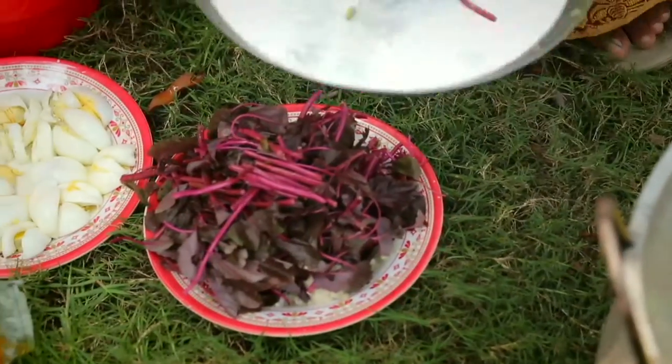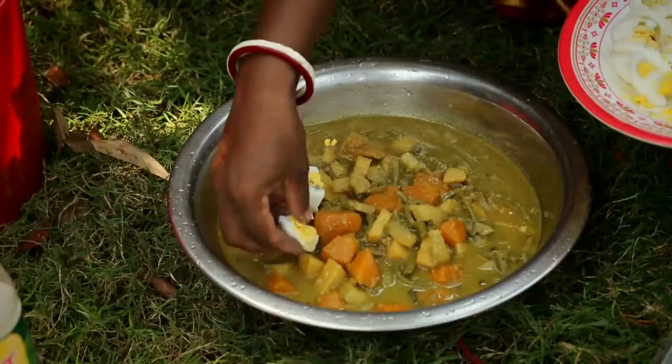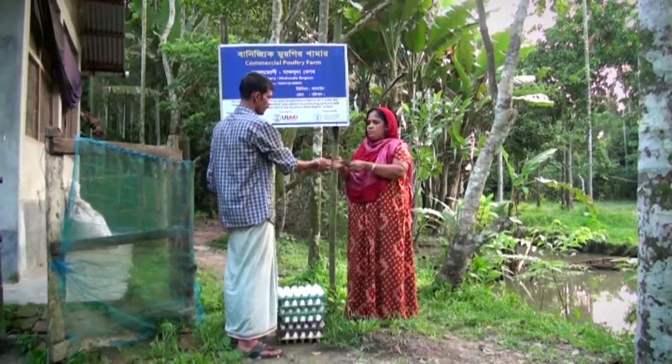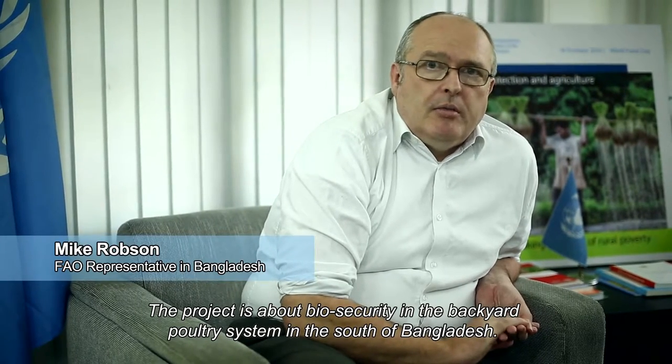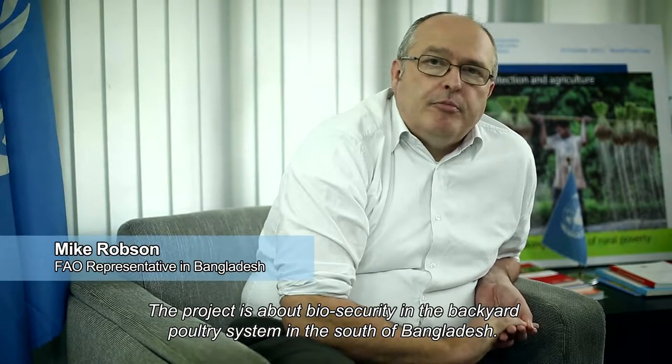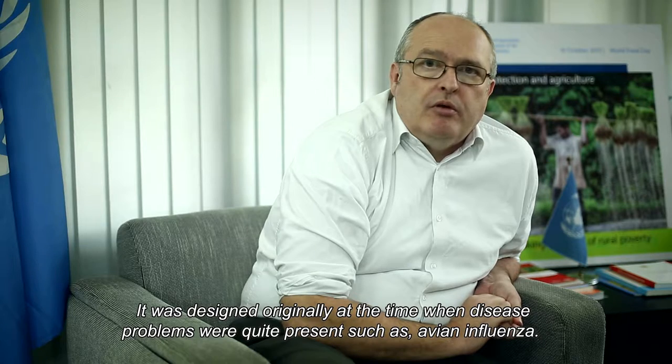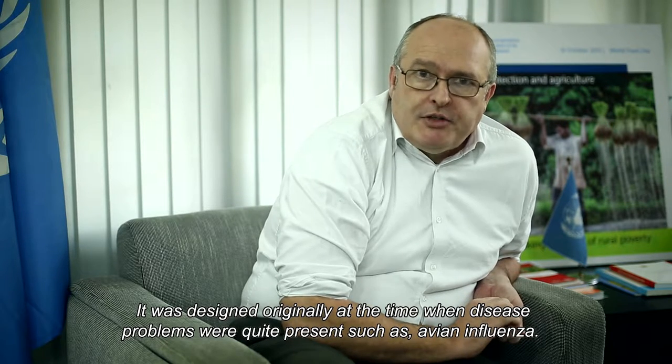The farms are thereby meeting the nutritional needs of families and the community, and bringing income to farmers from egg sales. The project is focused on biosecurity in the backyard poultry system in southern Bangladesh. It was originally designed at a time when disease problems, such as avian influenza, were quite prevalent.